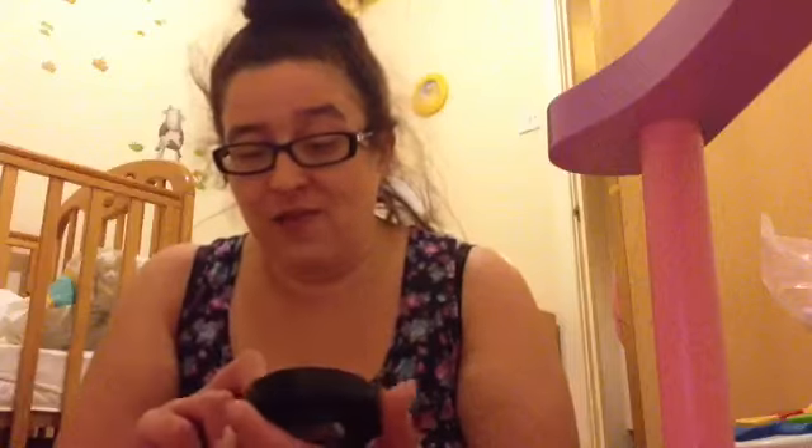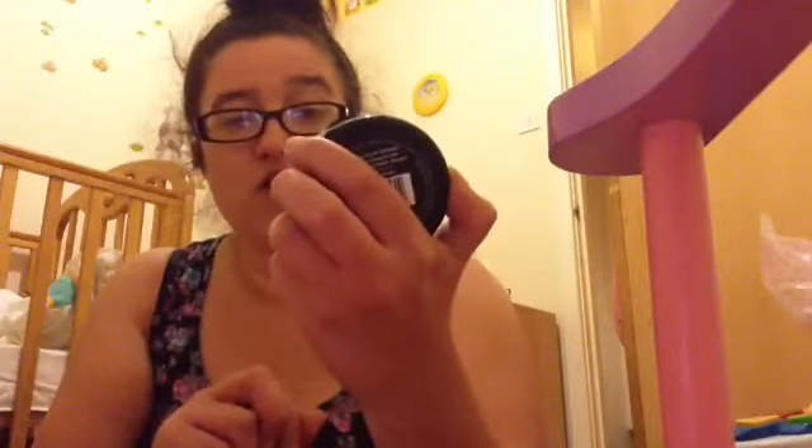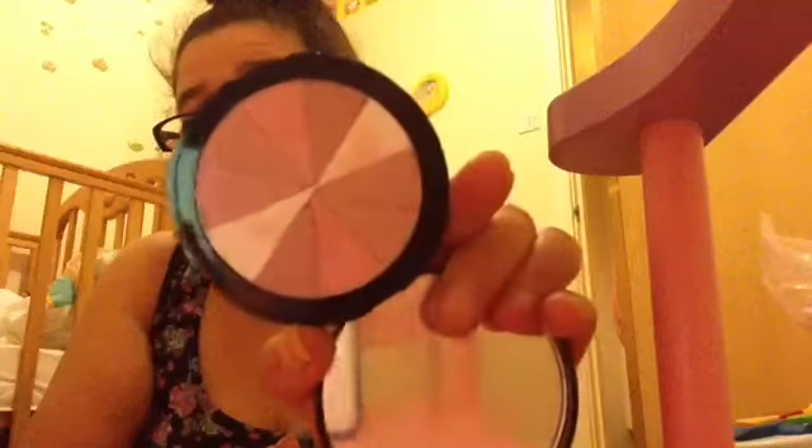I got this Love at First Blush Rose Radiant Shimmer Powder from Soap and Glory. I've never tried any other blushes but this one really stood out to me, and it was buy one get one half price as well. It has gorgeous pink and browny colors.